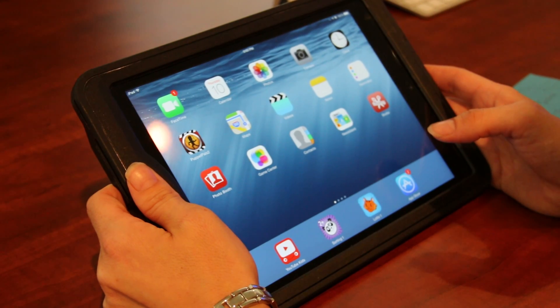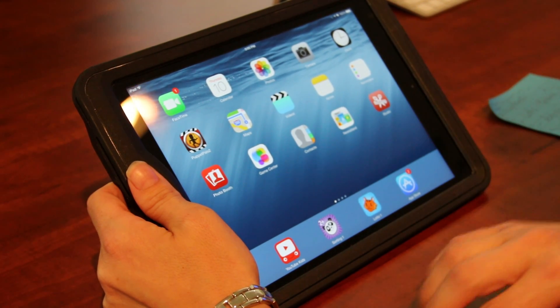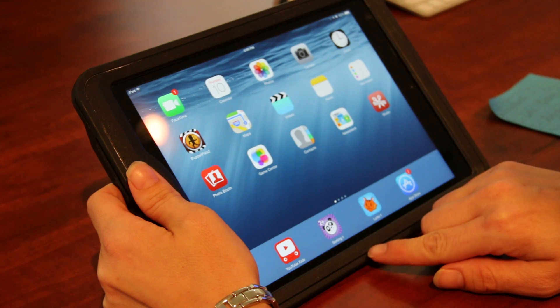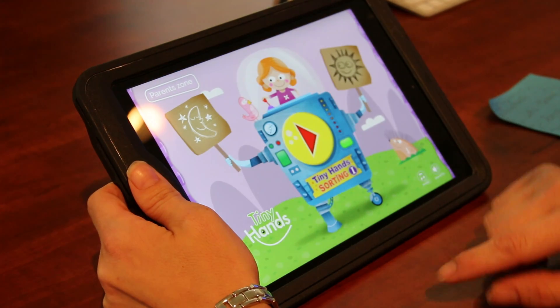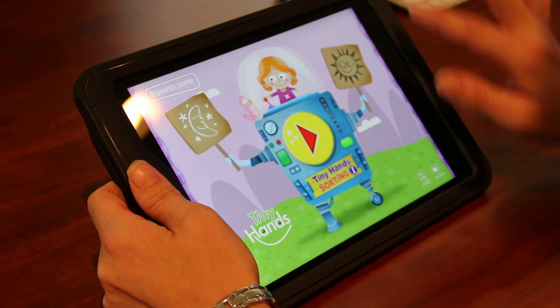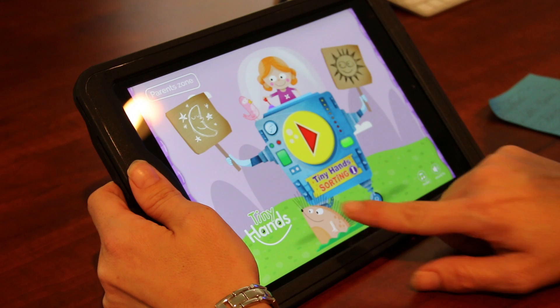I am Tracy Castillo and I want to show you a few apps from Tiny Hands. The first of the two apps I want to show you is called Sortik One. This app is geared towards children two and older. In this app you will see that there are many different items where a child can touch and it's interactive and fun.